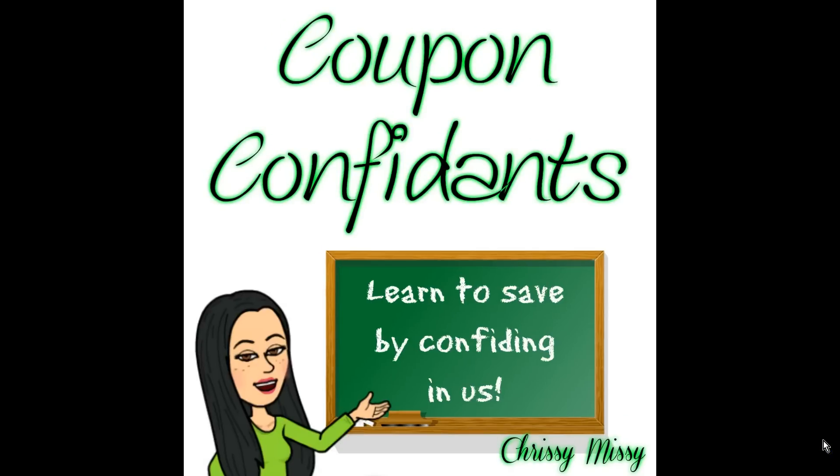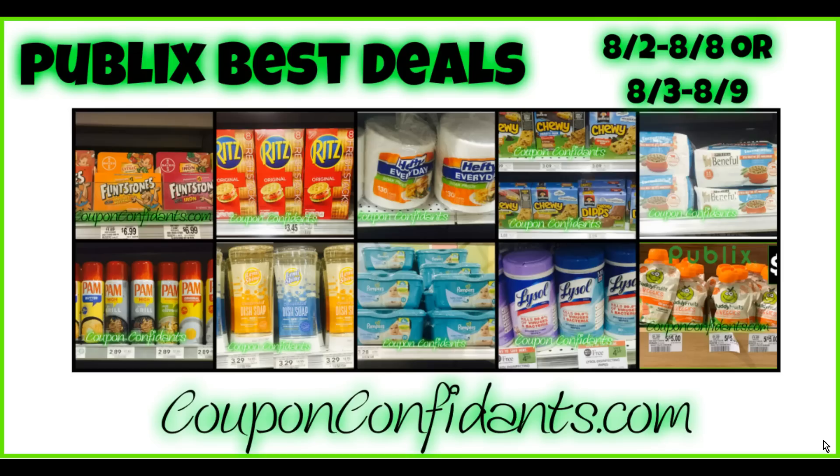Hey guys, Krissy here from Coupon Confidant. I wanted to show you the new deals that we have for Publix. This is going to be our sales cycle of August 2nd through August 8th, or August 3rd through August 9th, depending on your store's cycle.